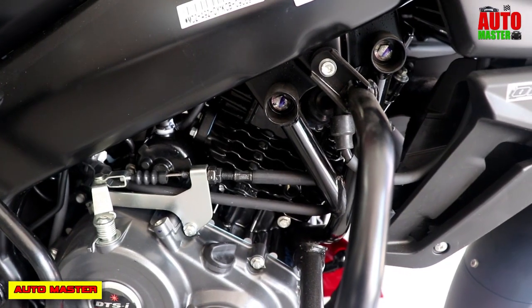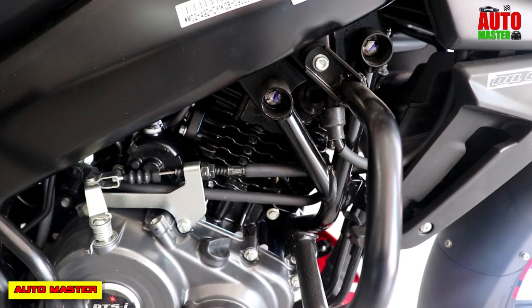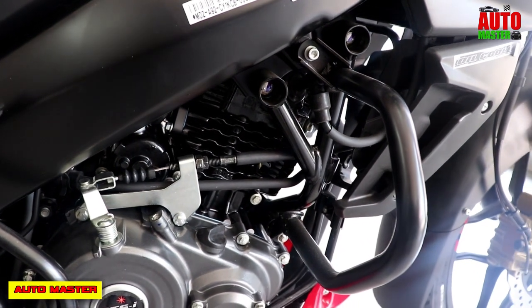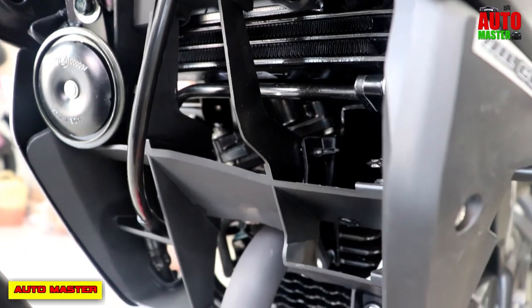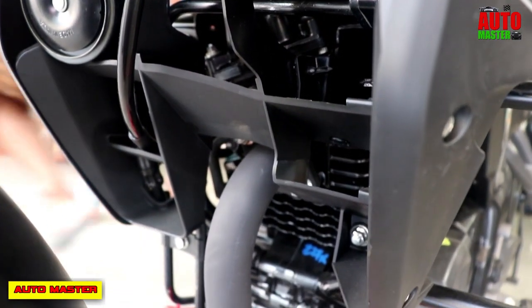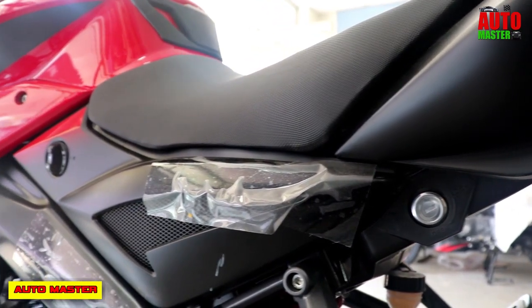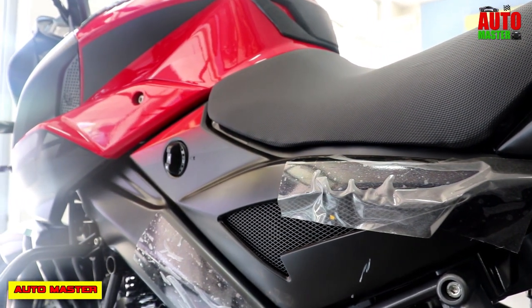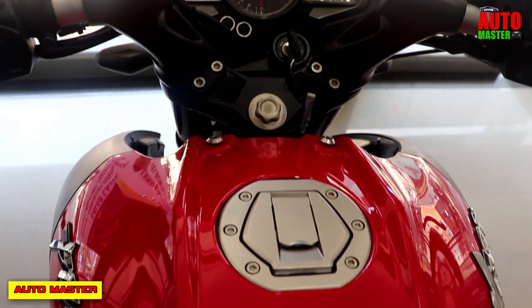Regarding performance and fuel consumption, the mileage is 45 km per litre, giving an overall riding range of 540 km. The tank capacity is 12 litres of petrol.